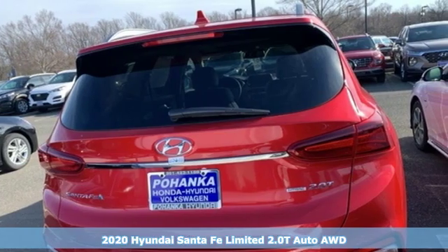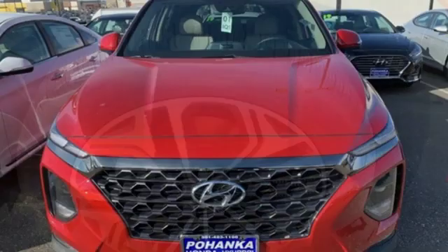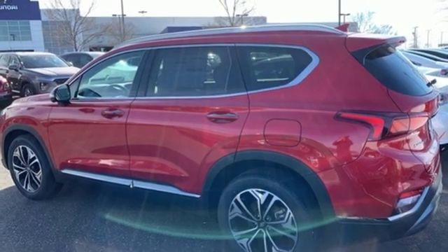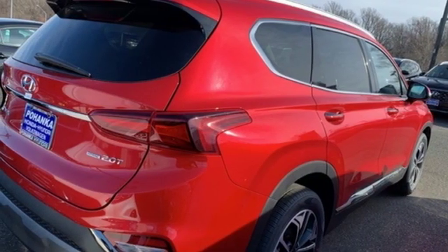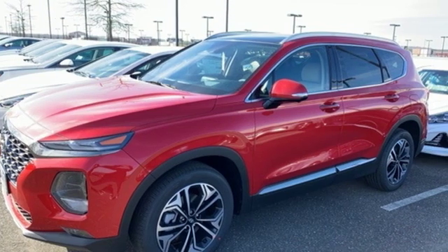It comes with all the amenities you need: integrated navigation system with voice activation, power heated mirrors, heated and ventilated leather bucket seats, rear parking sensors, doors and push button start proximity key, dual zone climate control, automatic transmission, hands-free lift gate, electronic shift on the fly, and intercooled turbo inline four-cylinder engine.